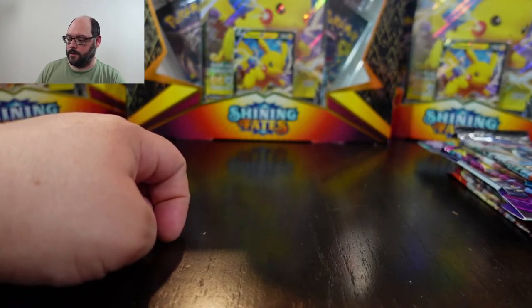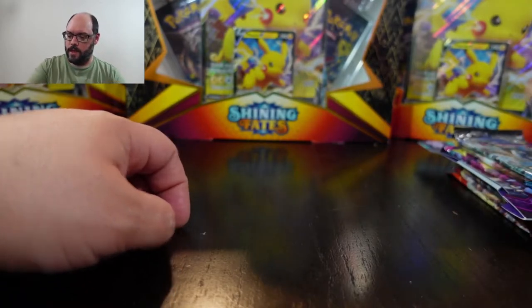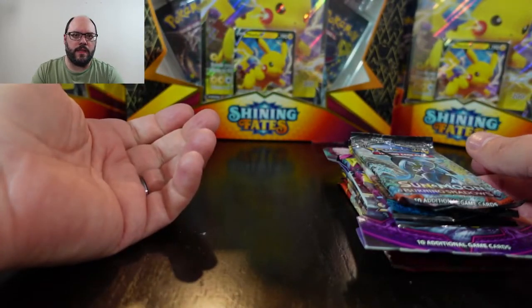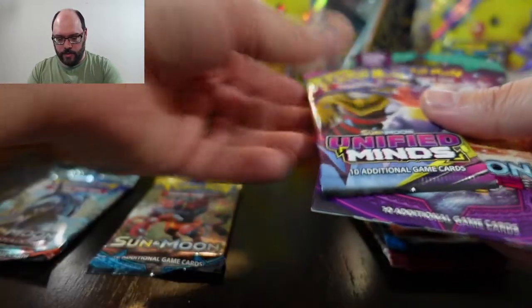So did I even say how much I paid for this? I don't think I did. I paid — technically the listing is $111, and then maybe $15 for shipping or something like that. So I don't feel like it's too bad.